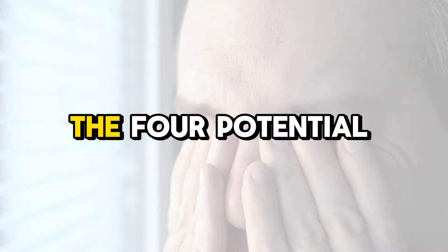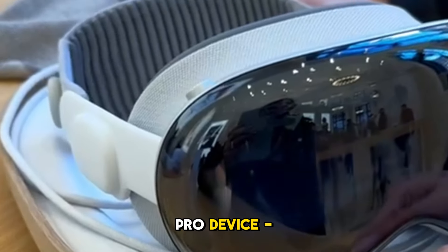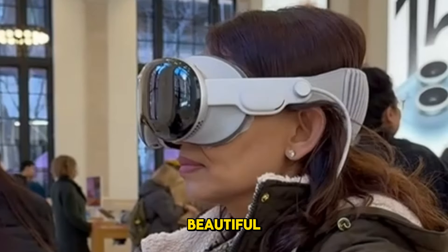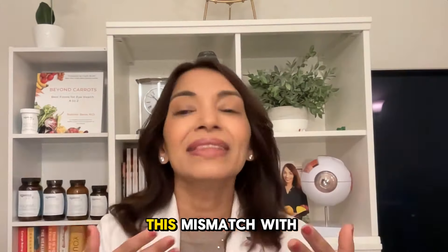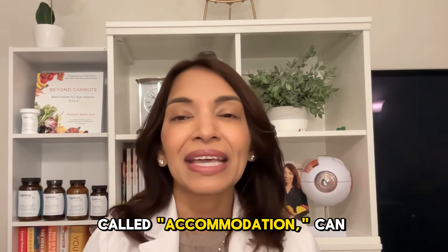Here are the four potential vision issues that you may experience with the Vision Pro device. Number one: eye strain. While using the Vision Pro device, your brain thinks you're gazing at beautiful distant vistas, but in reality your eyes are focused on the headset screen just inches away. This mismatch with prolonged focusing at near, called accommodation, can lead to serious eye strain, blurred vision, and headaches.